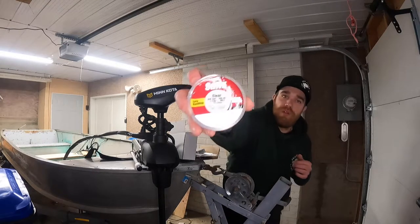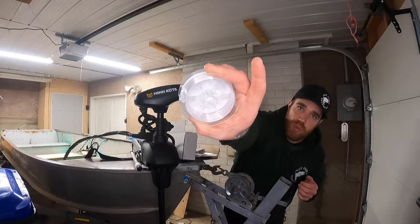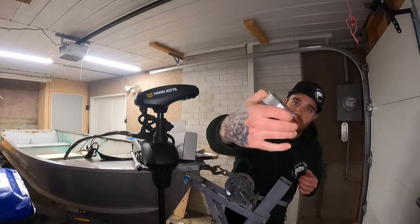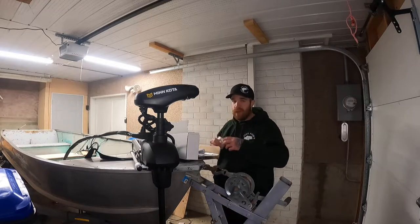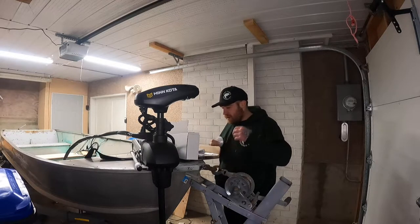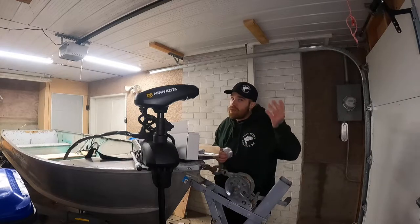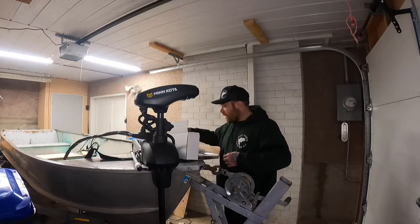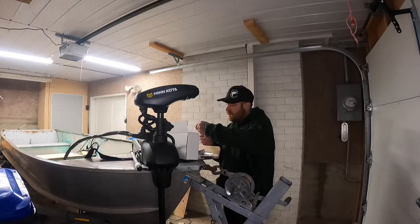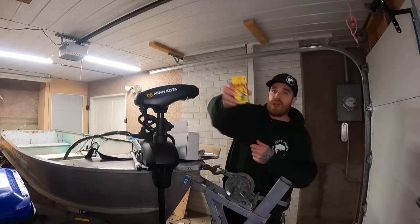It looks like we got a Suffix monofilament — not a full spool but definitely enough line to spool a reel. I don't usually use monofilament or fluorocarbon, I'm a straight braid kind of guy. But now that I've got this in the mystery box, I'm definitely going to have to try it out — because why not.